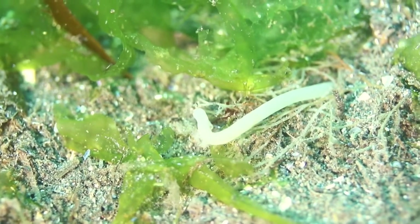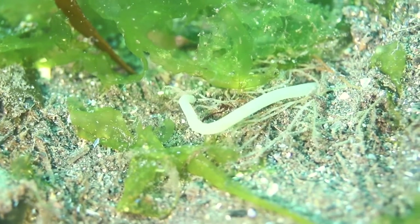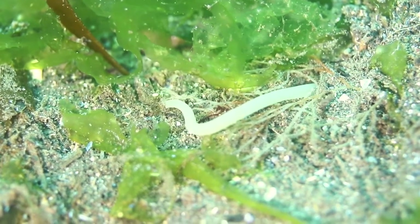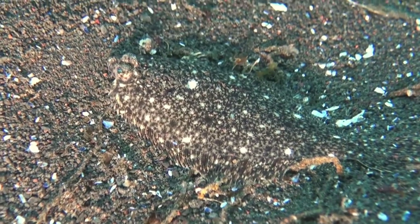This could be some type of worm, or a proboscis perhaps coming from a shellfish. This lemon sole has adapted to life in the sand.